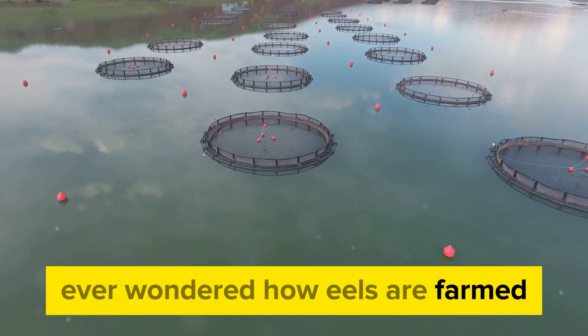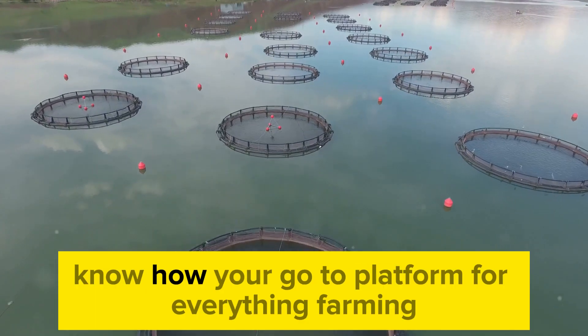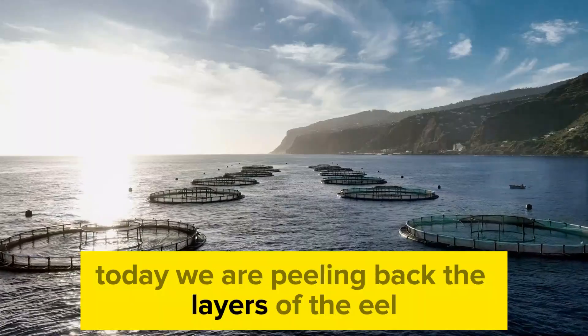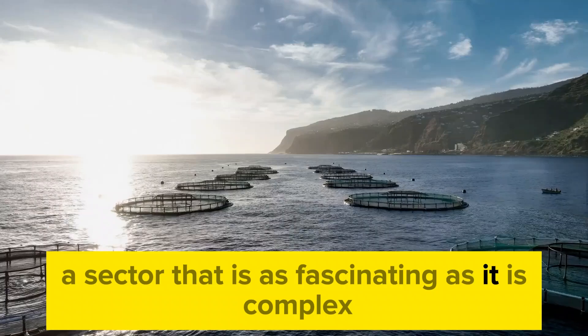Ever wondered how eels are farmed? Well, you're in for a treat today. Welcome to Farming Know-How, your go-to platform for everything farming. Today we are peeling back the layers of the eel farming industry, a sector that is as fascinating as it is complex.